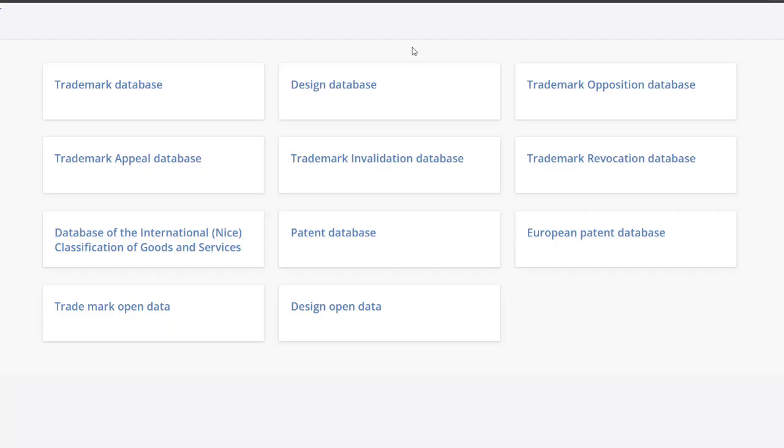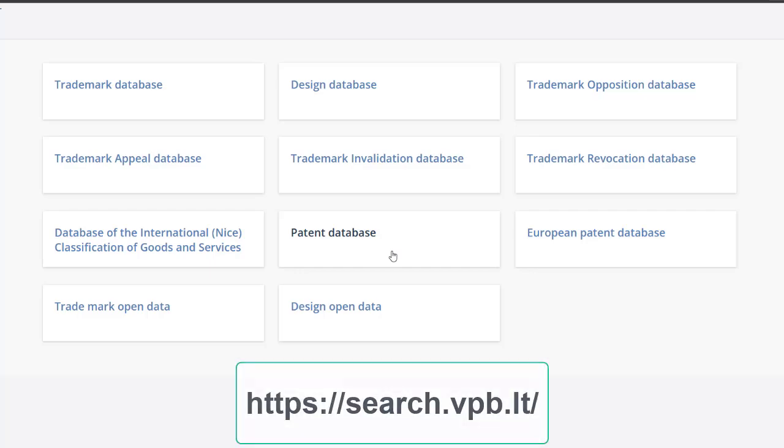Newly developed technologies are patented. A patent is a government grant of exclusive rights to an inventor's work. Patents can be searched in the Patent Database of the Republic of Lithuania, accessible via the website of the State Patent Bureau of the Republic of Lithuania at vpb.lt.